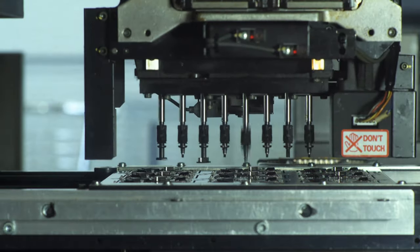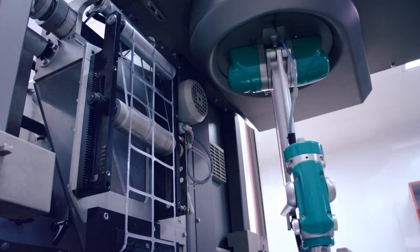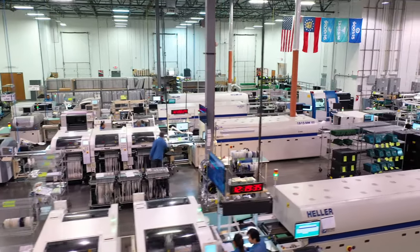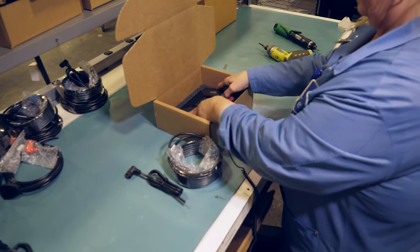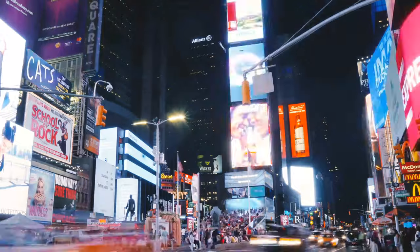In today's highly competitive and fast-paced environment, getting your electronic products to market quickly and cost-effectively is vital to your company's growth and financial success. Since 1989, Prime EMS has manufactured printed circuit board and system level assemblies for original equipment manufacturers in aerospace and defense, medical, industrial, and commercial markets.